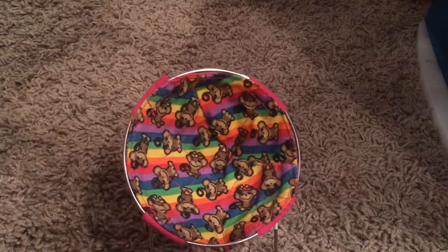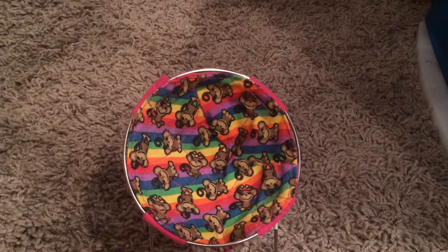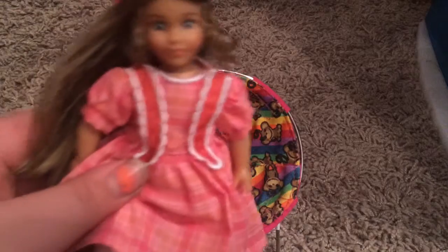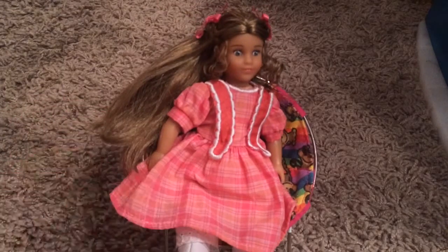An American Girl hanger. An American Girl sticker, which is just kind of random. Then I've got this cute little chair — I think it's from Claire's, but it's supposed to be for phones. A mini American Girl doll can fit really well in there.